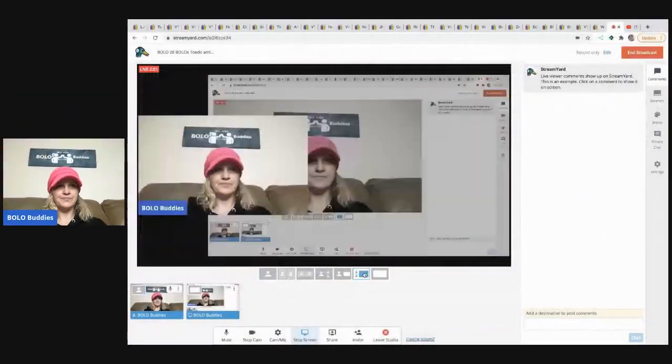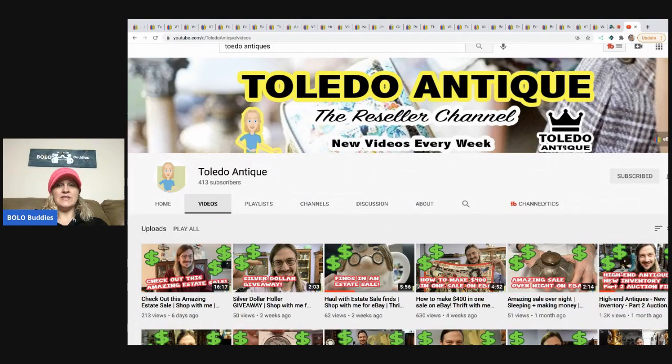I forgot to pull up their eBay store — let me do that real quick. I usually do this ahead of time. Here it is: Toledo Antique. This is their YouTube channel — it is a reseller channel, so please go over and subscribe to them. There will be a link in the description of the video.